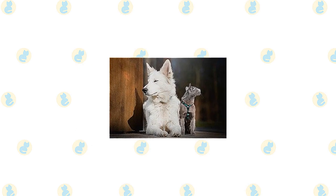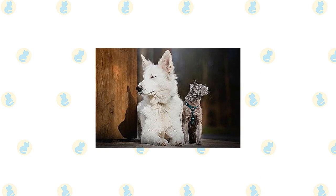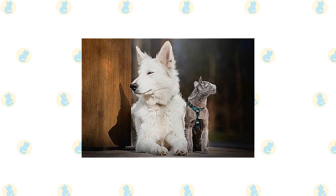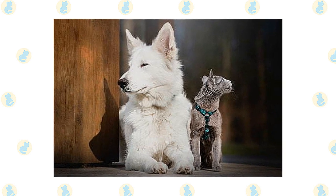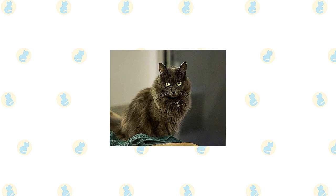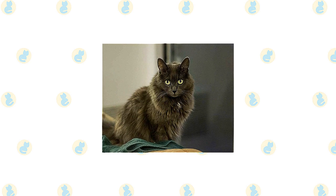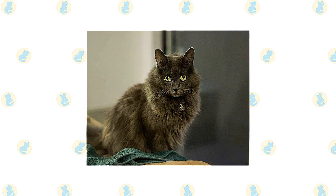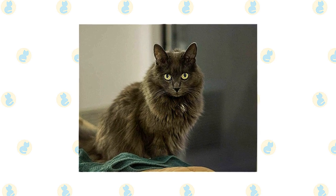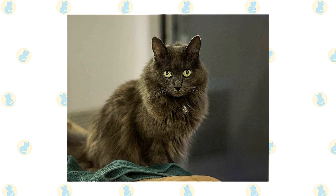The Nebelung and Russian Blue are also accepting of other animals, including dogs, as long as they aren't chased or menaced by them. Introduce pets slowly and in controlled circumstances to ensure that they learn to get along together. What is important is that you try to find a cat that will interact with you if you want it to. All cats are not the same and how each individual cat behaves with you can depend on its inherent personality and early experiences, or lack of experiences, which can make it fearful or confident with people and life in general.